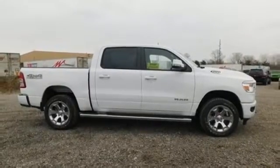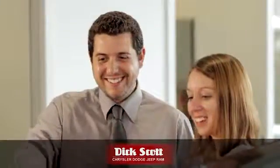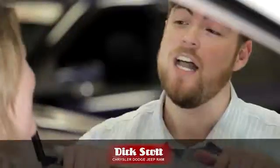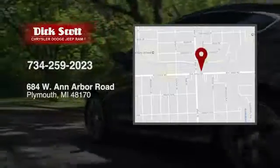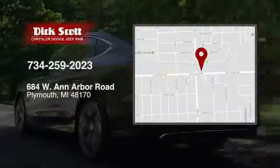Experience it for yourself today. At Dick Scott Chrysler Dodge Jeep Ram, we've devoted ourselves to helping and serving our customers to the best of our ability. We're conveniently located at 684 West Ann Arbor Road in Plymouth, Michigan.